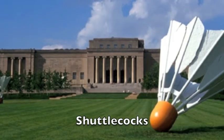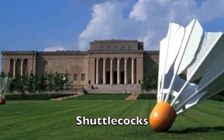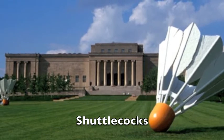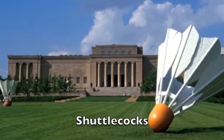The pieces in the garden I will be spending the most time talking about are the shuttlecocks by Claes Oldenburg and Coosje van Bruggen. When I think of the Nelson-Atkins Museum, I immediately think of these sculptures first. The museum is known for them. There are four different sculptures in different positions and locations around the garden.